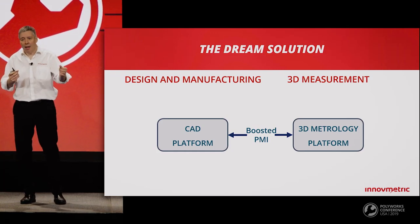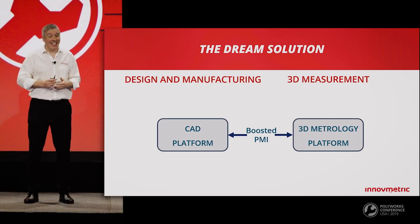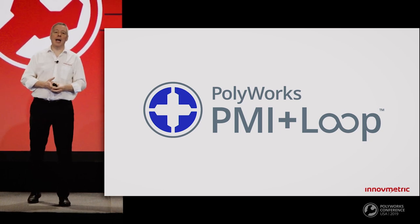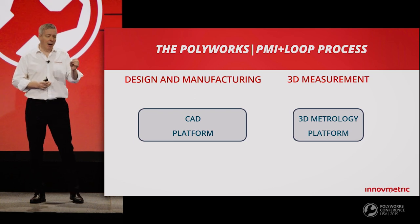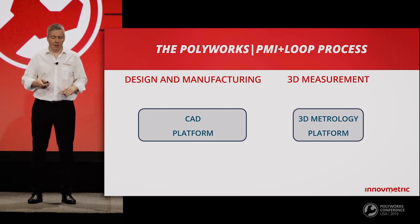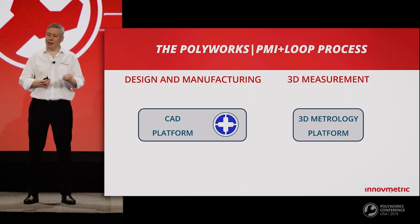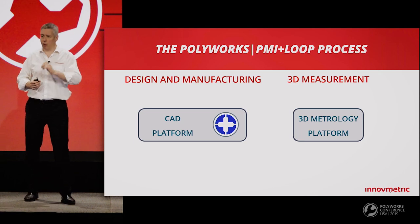That's the dream — but how long before you can get your hands on this next generation solution? I have good news: that solution exists now, and it's called PolyWorks PMI Plus Loop. We install within a CAD software platform an add-in — a PMI Plus Loop add-in — that injects PolyWorks functionality within CAD, so you can create PolyWorks measurement objects, dimensional controls, and control views. The add-in is made from PolyWorks source code, meaning the design and manufacturing teams are literally working with PolyWorks.